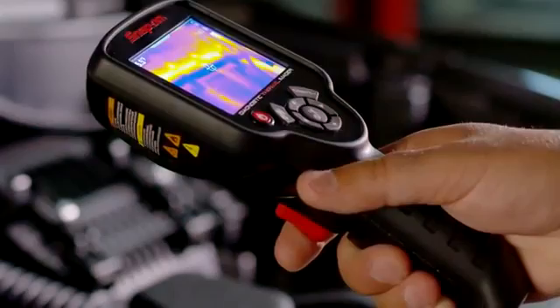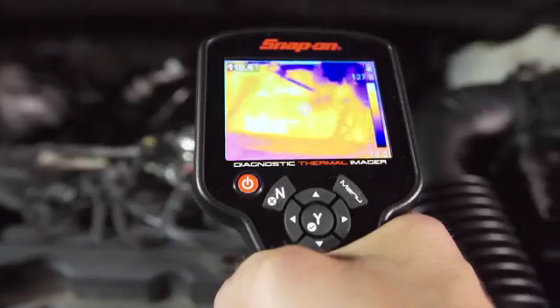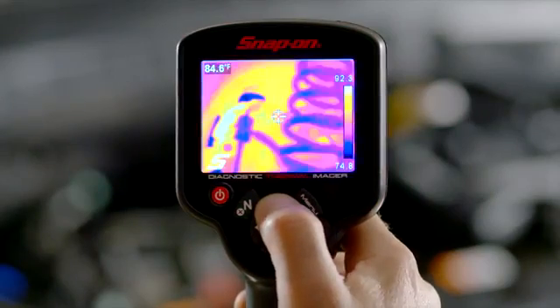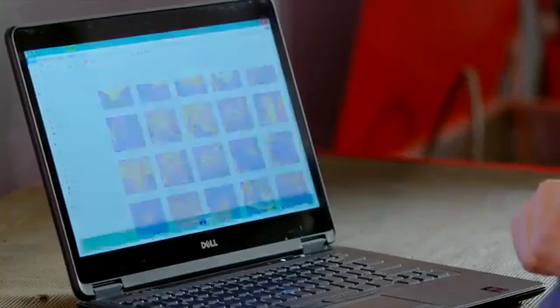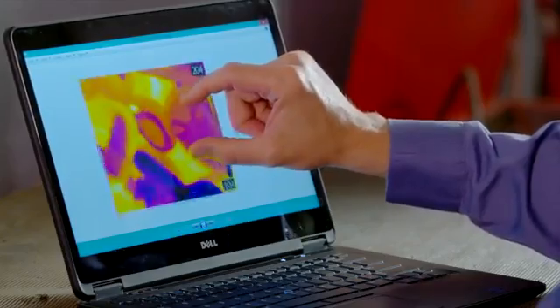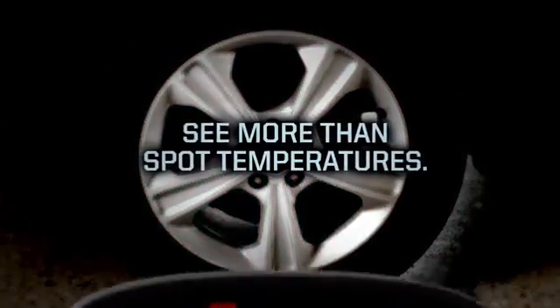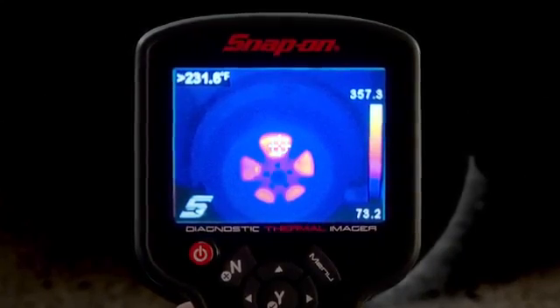Pull the trigger to capture and save any image. Review saved images on the tool or transfer them to your PC and create your own library of thermal images for reference. The Snap-on Thermal Imager doesn't just make pretty pictures.